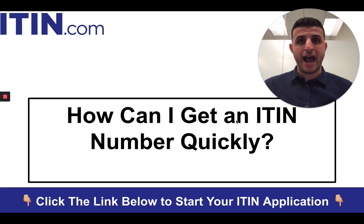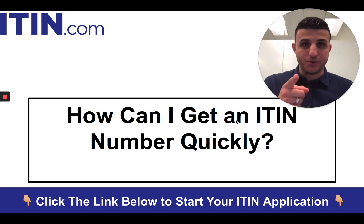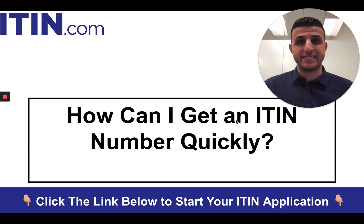Today we're going to be talking about how to get an ITIN number quickly. This is Sina Banabi here coming to you from ITIN.com. I'm an official IRS certifying acceptance agent, trained and authorized by the IRS to help non-US citizens all over the world get their EINs and ITINs. We've helped over 3,550 non-US citizens get their EINs and ITINs, and we'd love to help you get yours as well.